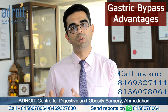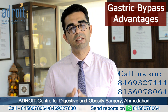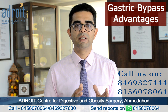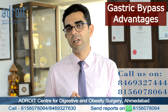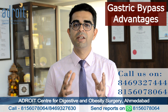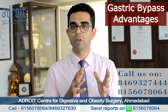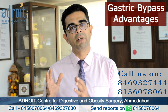Gastric bypass surgery is a more powerful bariatric surgery — a more powerful tool to make you lose weight and make improvements in your metabolic problems like diabetes and high cholesterol. The main advantage of gastric bypass surgery is that it helps achieve more weight loss in patients with a very high BMI — BMI of more than 50, 55, or 60 — and it also helps in long-term sustenance of weight loss. Similarly, it is also a powerful tool for improvement in metabolic problems.